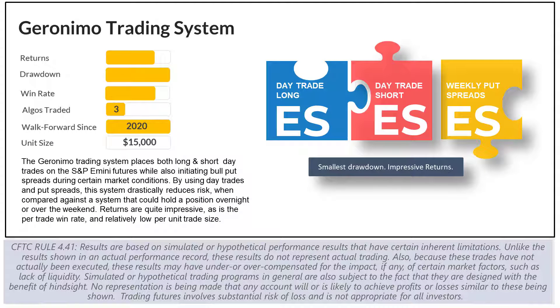The following graphic highlights the Geronimo trading system. You'll note that it trades three algorithms: the day trade long, day trade short, and the weekly put spreads. The Geronimo trading system was put together in January of 2022 to provide customers a trading system that did its best to reduce month-to-month volatility while also keeping gains intact. This was done by taking the day trades from the pro trader and adding them to the wave trader options program while also removing the double up options trades.